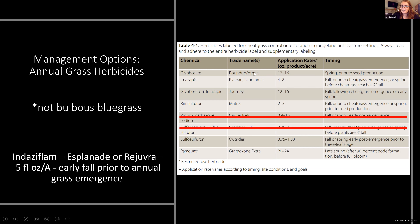In just seven years we've already lost two of our options, but luckily within the last couple of years we found a new one: indaziflam, sold initially as Esplanade and now as Rejuvra. You apply this in the early fall as a pre-emergent herbicide, and we're seeing up to three to four years of control. It remains in the top inch of soil and prevents future seeds from emerging, so it's showing to be a pretty good herbicide option.